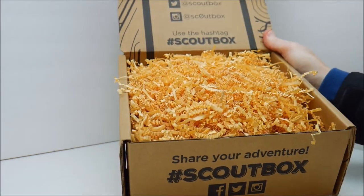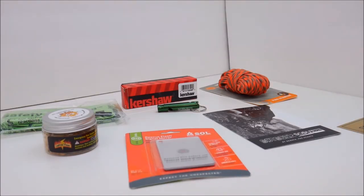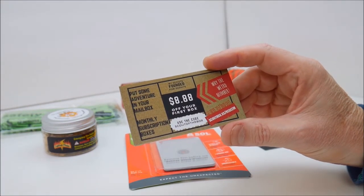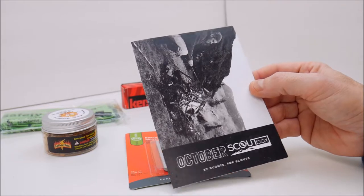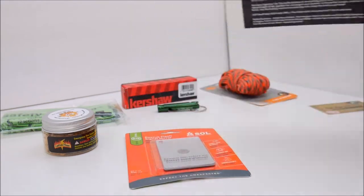There's a ton of shredded packing material in here, so I took everything out of the box off camera. I haven't really opened any of this stuff yet. We've got a special offer Scout Box card — this is the $8.88 off using the code Scout of the Box, and I'll put that link in the description. We also have a card that says 'This is the October Scout Box, by Scouts for Scouts,' and on the back it tells you what's in the box.